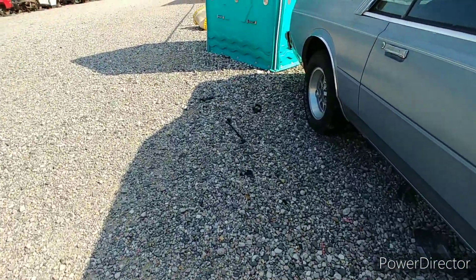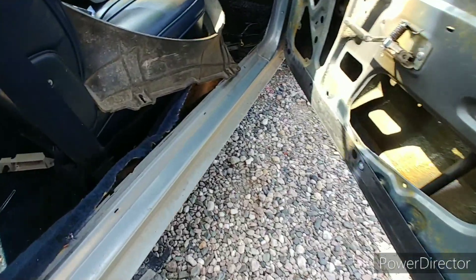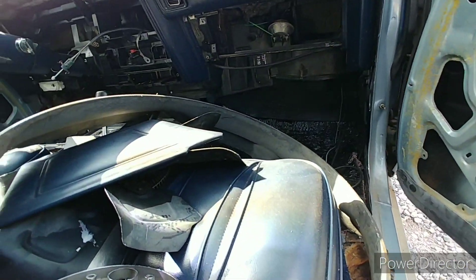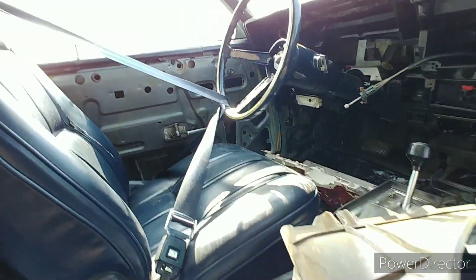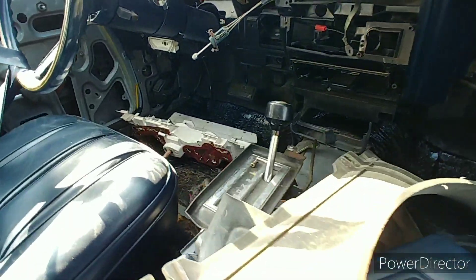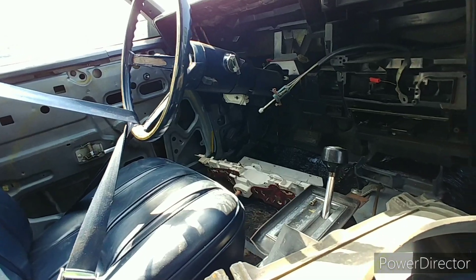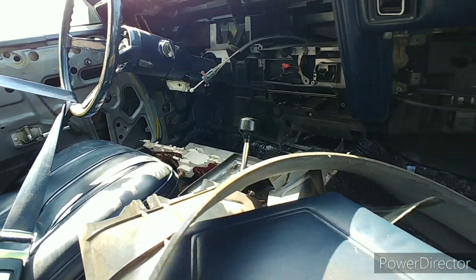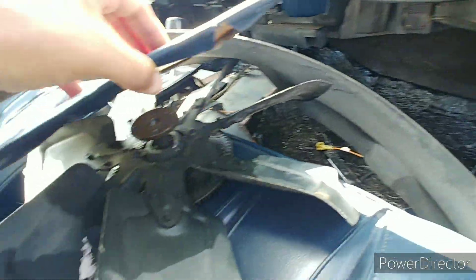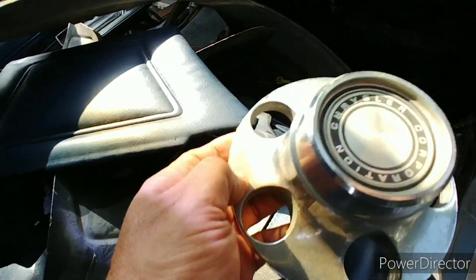Let's take a look inside real quick. Oh, it is hot in here. Anyways, somebody took out most of the dash. There's the gauge cluster down there. I've got buckets, so that's cool — center console is nice too. Wonder if it's tilt, I'm not sure. Glove box is gone, a few odds and ends. There's the fan, and there's a missing center cap.